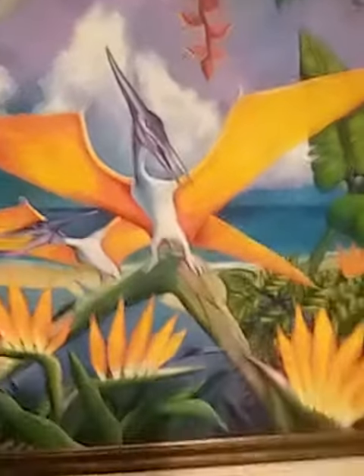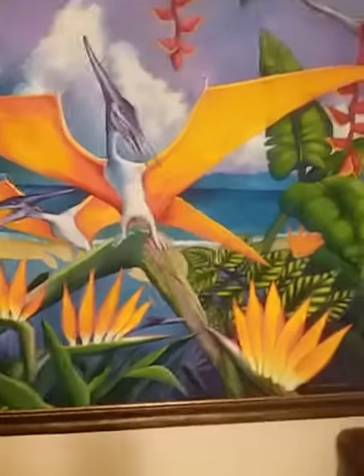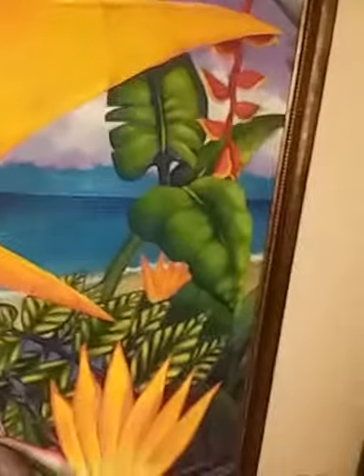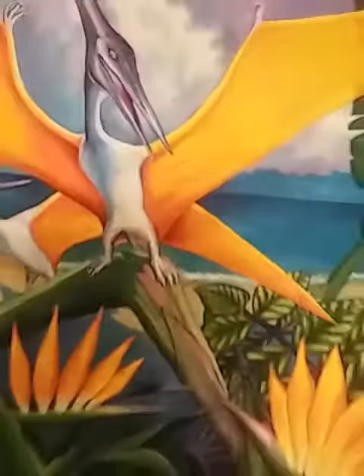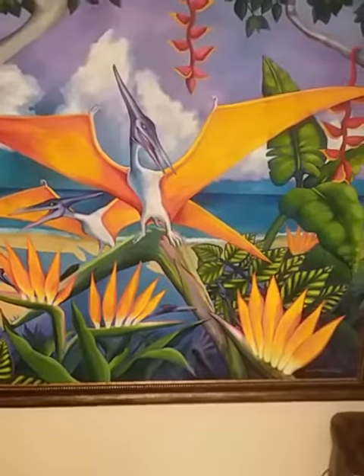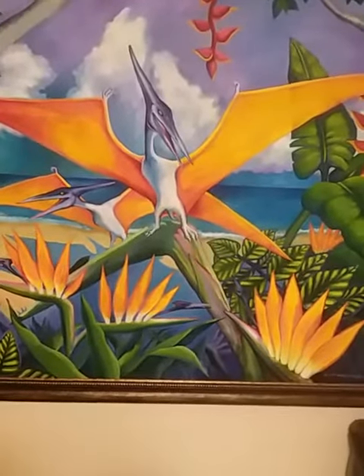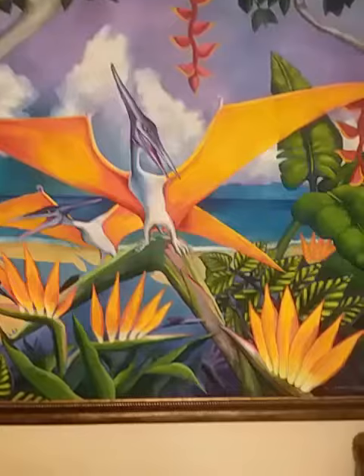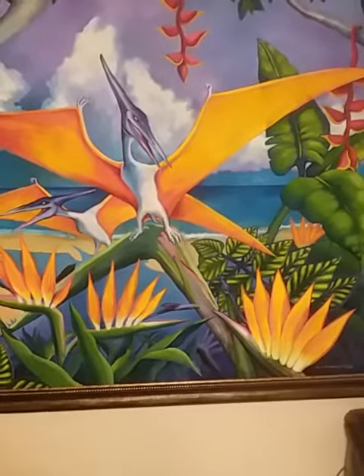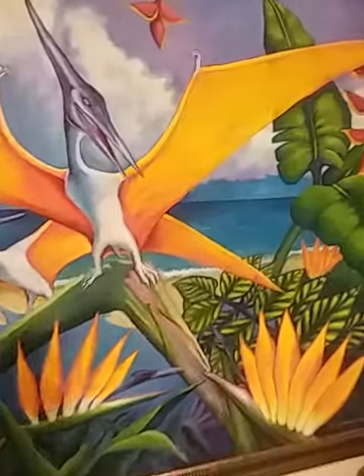You're looking at two pteranodons mimicking a bird of paradise design, and the stem of the bird of paradise is mimicked in the larger design of the reptiles themselves, looking in camouflage as a larger bird of paradise, using color and design.